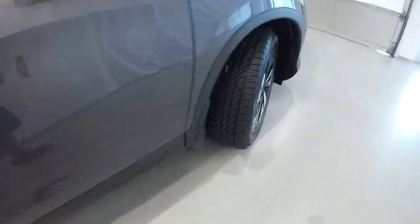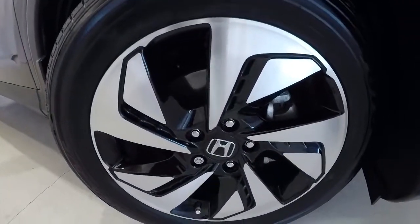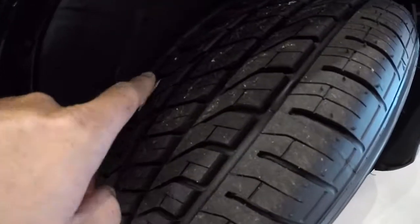Let's check out the wheels and tires. We've got 18-inch alloys with the nice black trim. Brand new set of tires — you can still see the paper on them.